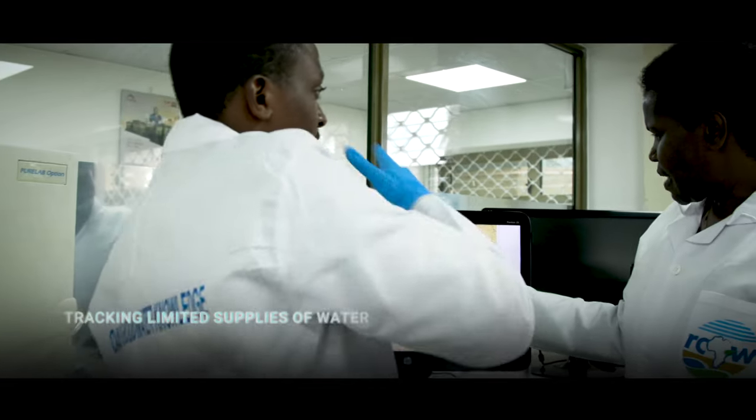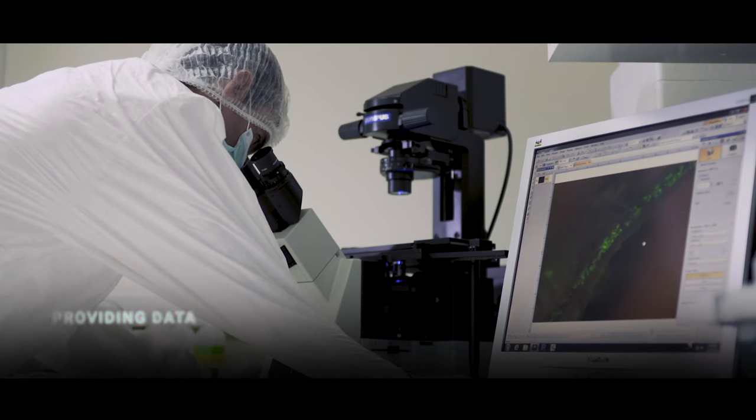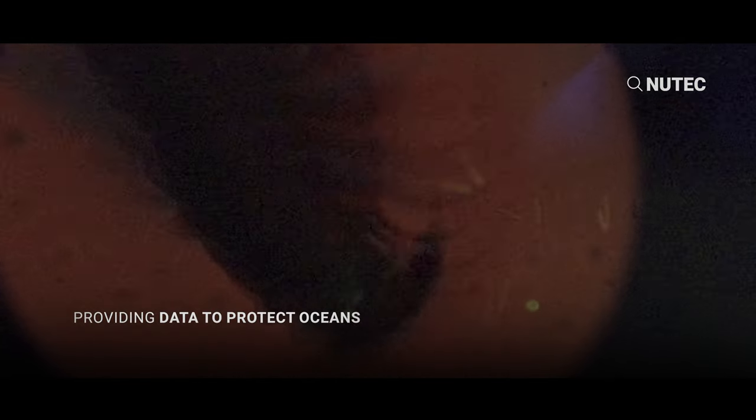Tracking limited supplies of water. Providing data to protect oceans.